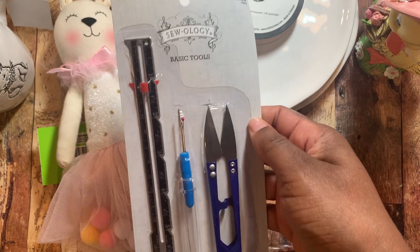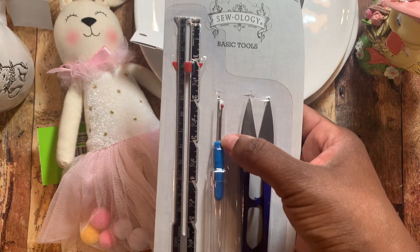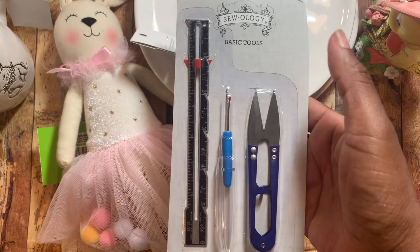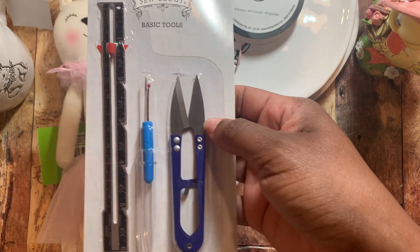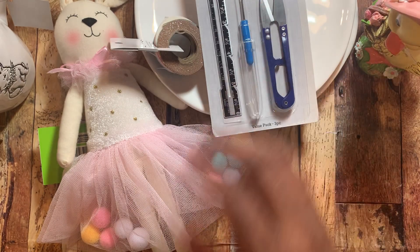I also picked up this because I could not find my seam rippers — and yes, I am saying plural seam rippers. I can't find any of them. So I went on and picked this up. It was only $1.50 for this whole set, and I like these little nippers right here.